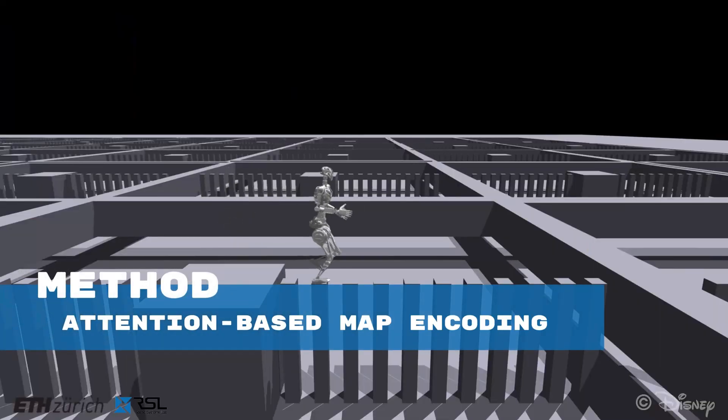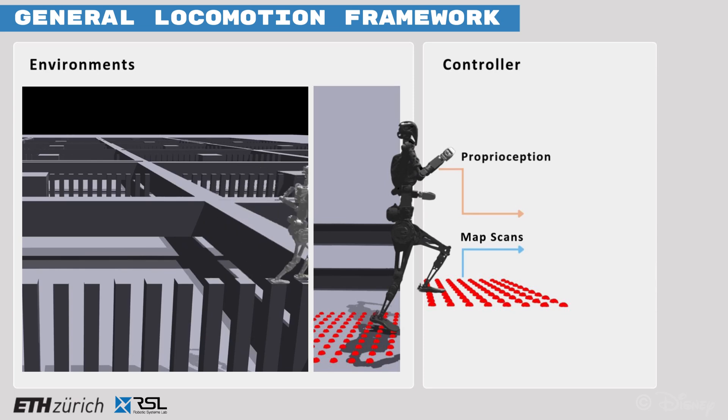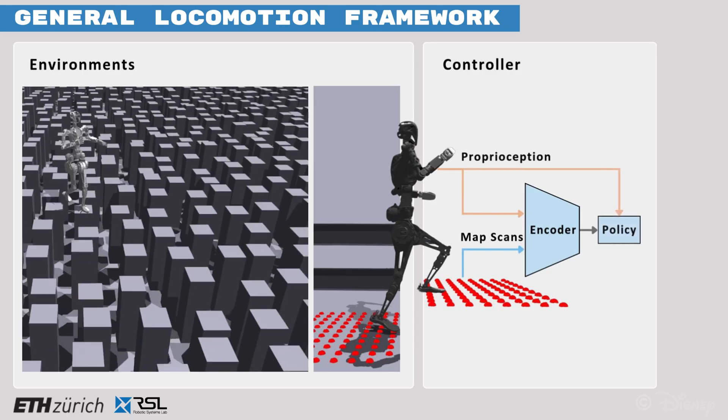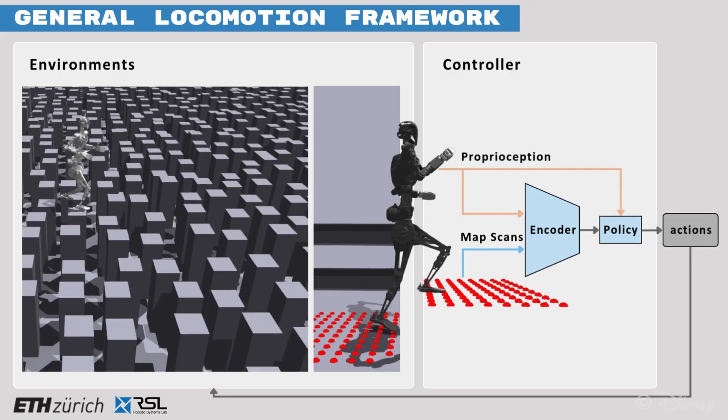A general abstract model can be derived to describe the commonalities among locomotion methods. In summary, an encoder observes proprioceptive and exteroceptive information and outputs a latent representation that is then fed into a control policy to generate actions.